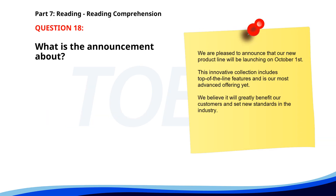Number eighteen. We are pleased to announce that our new product line will be launching on October 1st. This innovative collection includes top-of-the-line features and is our most advanced offering yet. We believe it will greatly benefit our customers and set new standards in the industry. What is the announcement about? A. Product launch. B. Service update. C. Store opening. The correct answer is A. Product launch.